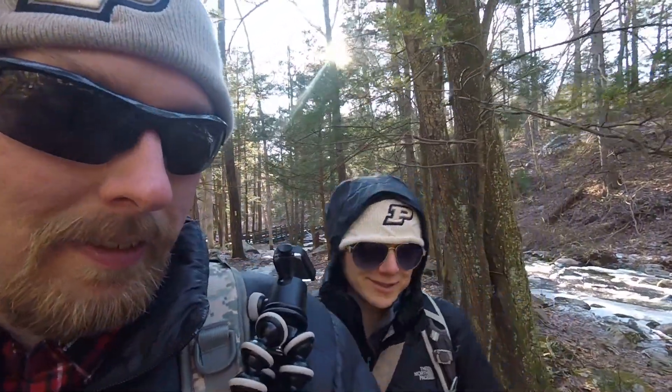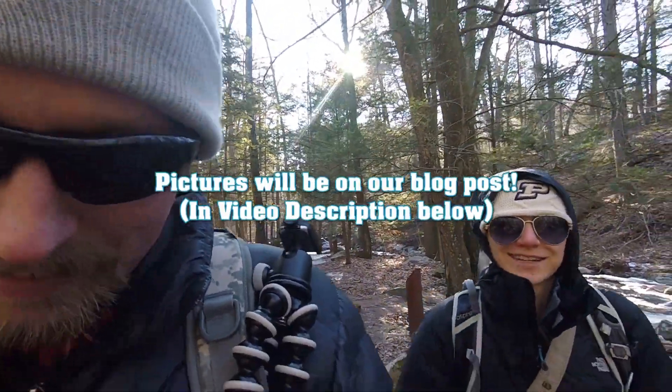So we totally weren't going to go this way. We were going to take an unmarked trail down to where the campground area is, but then we saw this creek and how beautiful it was. We decided we just have to go this way now. There's a bunch of neat little waterfalls all along the way, so I'm sure I'll get a ton of really cool pictures.